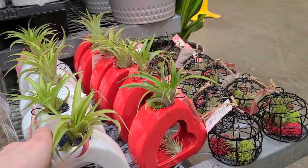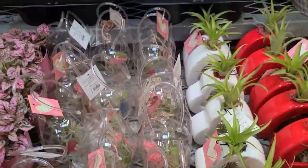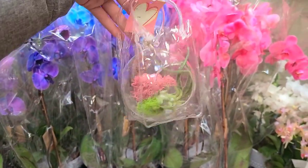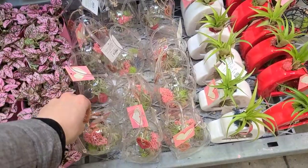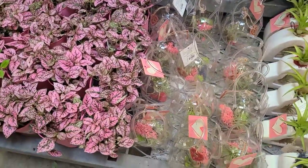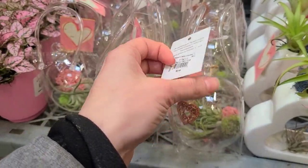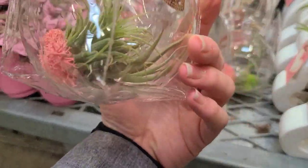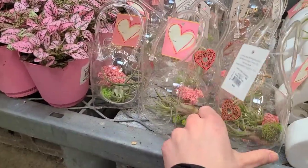These make nice gifts for somebody if you want them to feel like they murder plants. This one's cute — it's in like a little bag. That's a cute gift. How much is that one? $9.98. I have this same plastic globe; honestly, I could just make it.